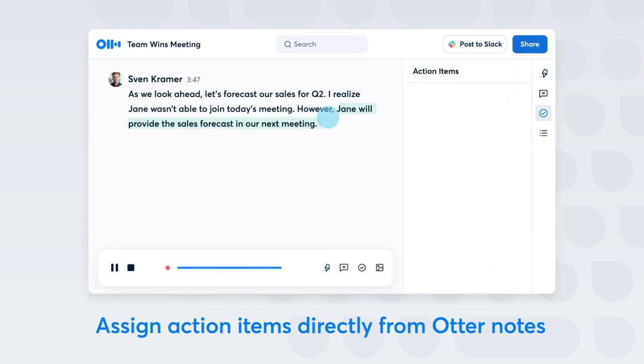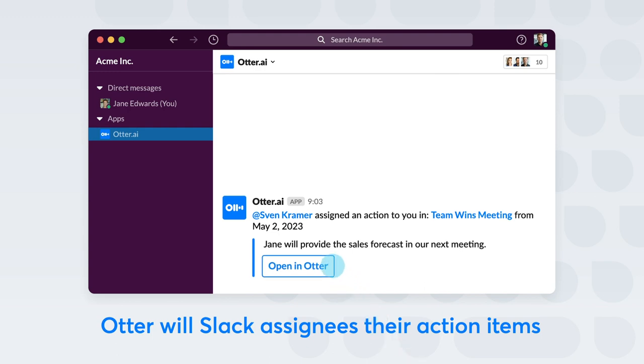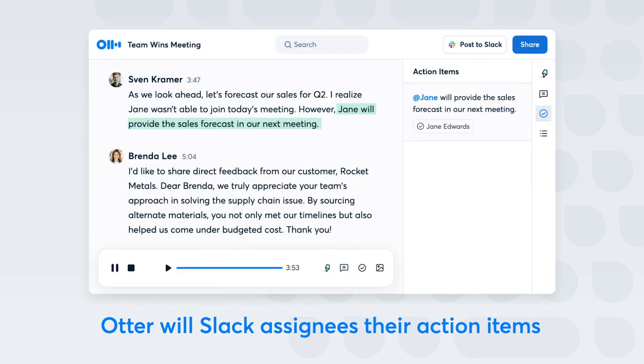Teammates can highlight key takeaways to reference any time and can assign action items directly from the Otter notes. Otter will then automatically Slack the assignees their action items, saving the meeting leader time from sending follow-up emails with detailed context.